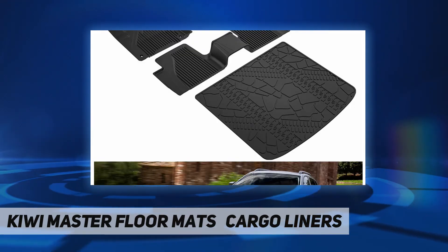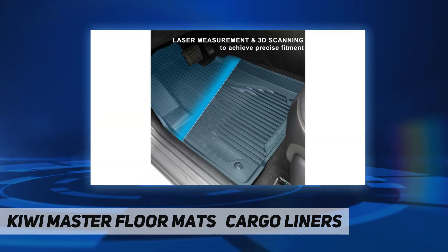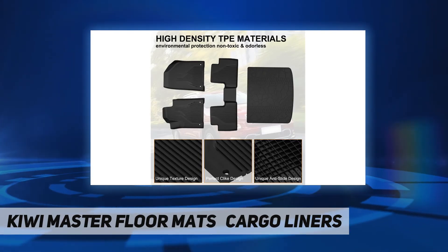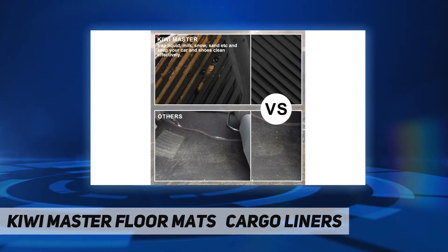These floor liners provide excellent rugged and durable grip — no slipping — with absolute weather protection. Cherokee floor liners protect your vehicle's flooring by catching spills, stains, dirt, and debris that other floor mats can miss. These mats are durable and long-lasting.